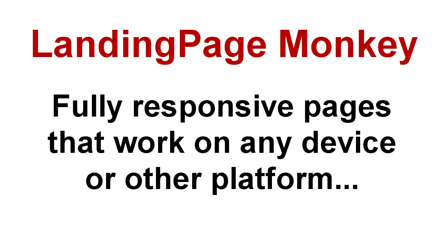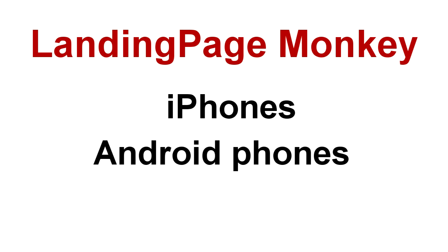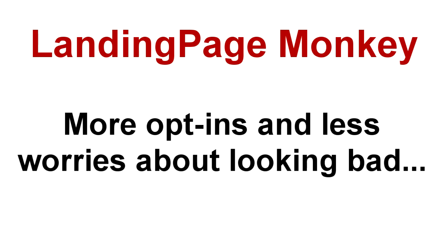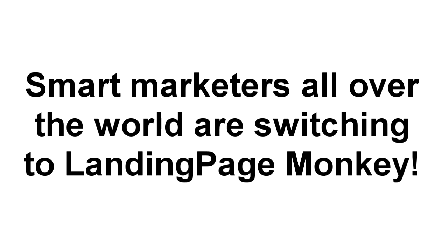Your visitors will see them no matter what device or platform they're using. They'll work great on iPhones, Android phones, tablets, and all other devices. That means more opt-ins for you and less worries about page errors or badly designed broken pages making your business look prehistoric. Those are just a couple of reasons why smart marketers all over the world are switching to Landing Page Monkey and building their lists faster and easier than ever before.